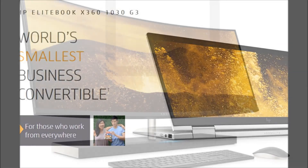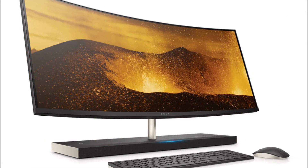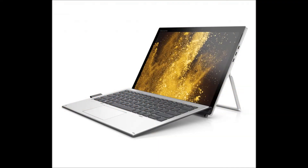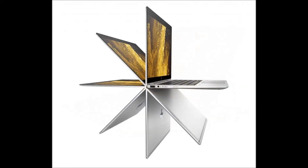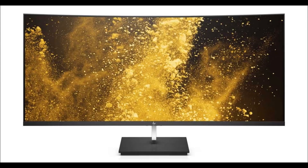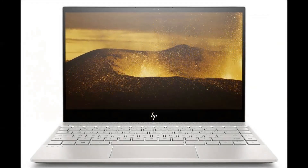Under the hood, you can spec the Envy 34 with up to 16GB RAM, up to 2TB HDD or 1TB SSHD storage, and an optional NVIDIA GTX 950M graphics card. The HP Envy 34 will be available from May, with prices TBC. A 27-inch model will also be available, with prices starting at £1,799.